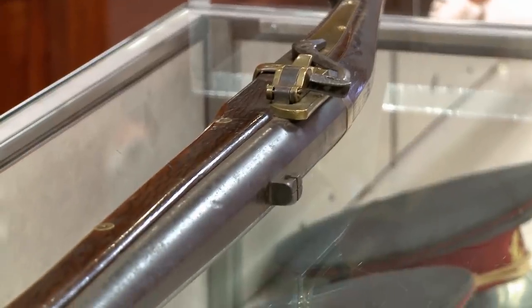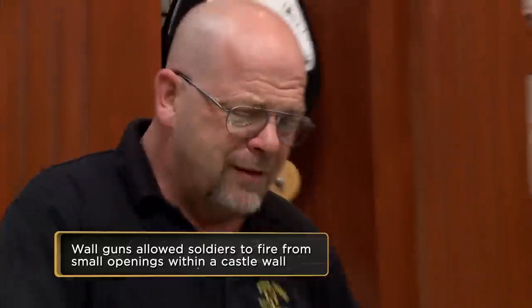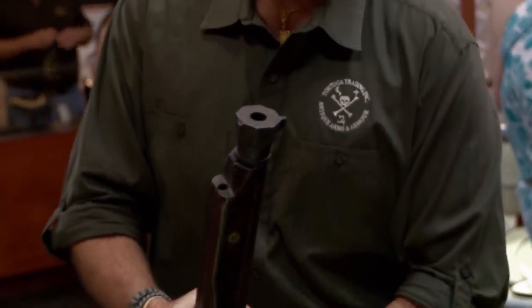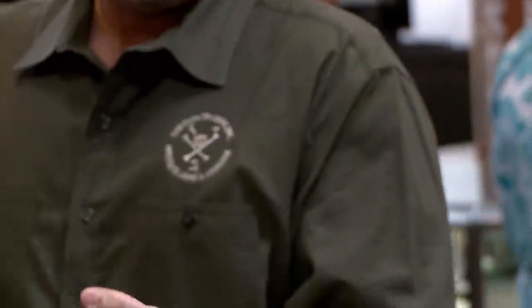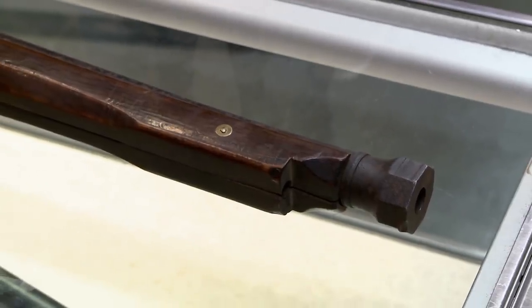This is a wall gun that would be on a defensive line — those guys weren't going anywhere. You would think it would even have a bigger caliber, considering how big this thing is. You could actually utilize this for longer range. What's it worth? Easily $3,000 to $6,000.